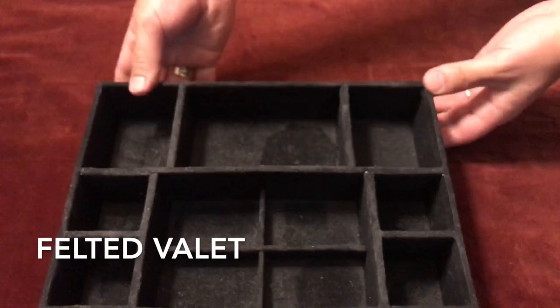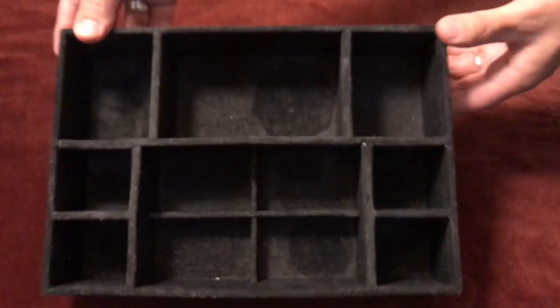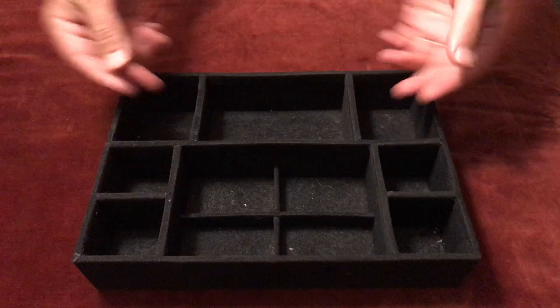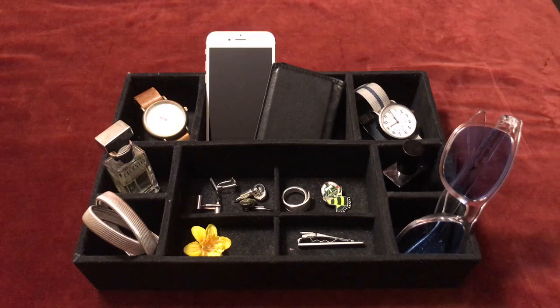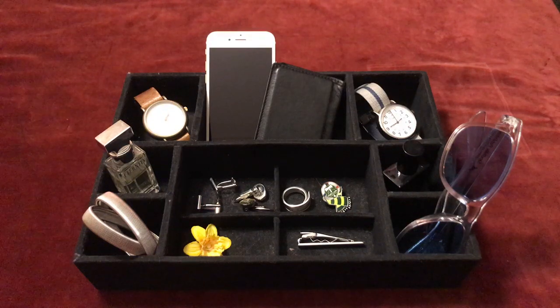This felted valet is a great option for someone with only a few accessories, small enough to sit on a dresser or inside a drawer. The dividers help to keep things organized and the felt lining provides a cushion for items that might otherwise get scratched. This style is also ideal for someone looking to store and organize a small EDC. Watch this video to learn more about my everyday carry essentials.